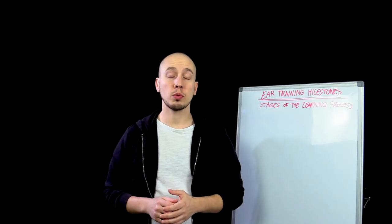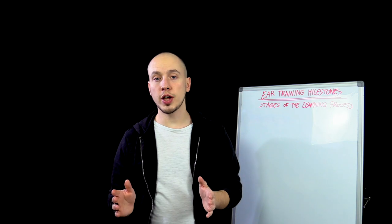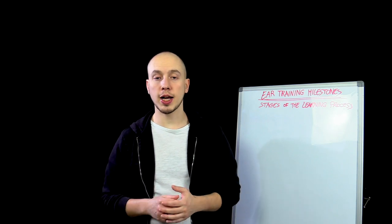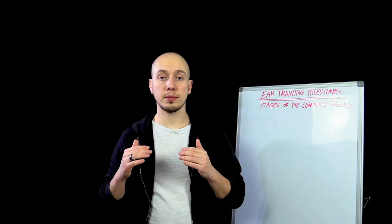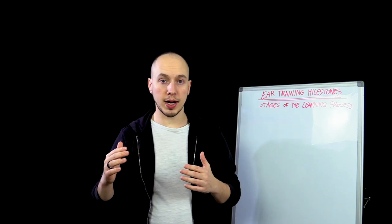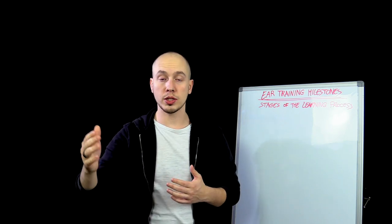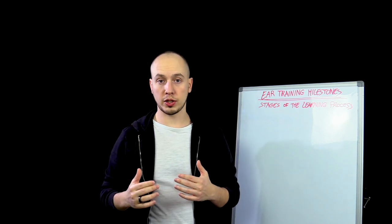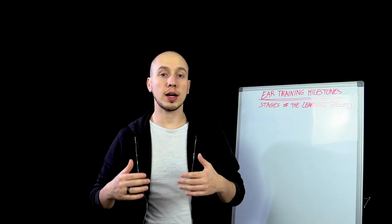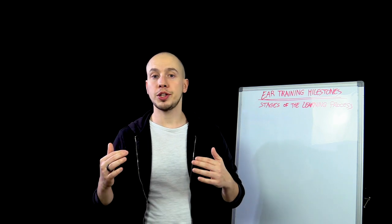Welcome to this new video where I'm going to talk about the milestones in ear training. I'm going to clarify what are the different stages in the learning process when it comes to ear training skills. As you've probably heard in other videos on this channel, ear training skills develop like a pyramid. You need to have the basic skills first and then you can improve bit by bit, going to more complex skills one step at a time.